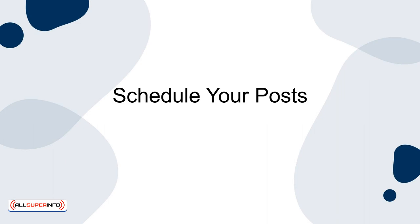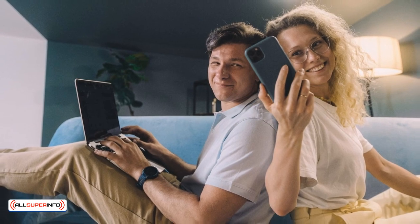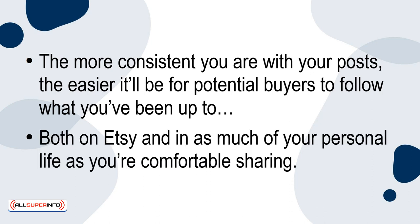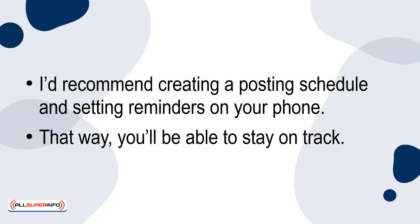Schedule your posts. Consistency is more important than you might think when it comes to leveraging social media for your Etsy store. The more consistent you are with your posts, the easier it'll be for potential buyers to follow what you've been up to, both on Etsy and in as much of your personal life as you're comfortable sharing. I'd recommend creating a posting schedule and setting reminders on your phone. That way, you'll be able to stay on track.